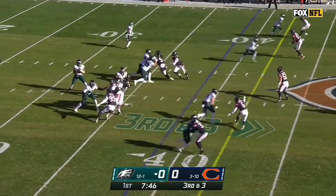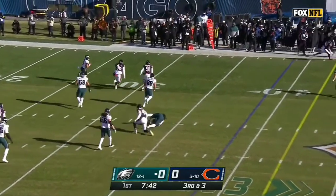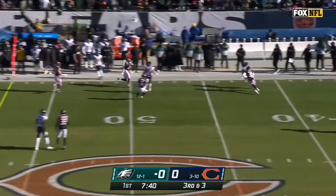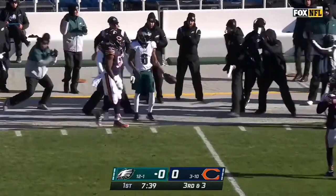Gainwell with a fly motion. First read was taken away. Hurts keeps it alive, turns the shoulders, launches downfield to the sideline, and pulled in!